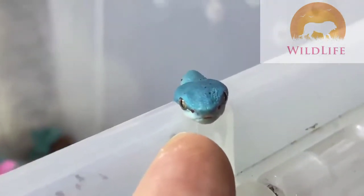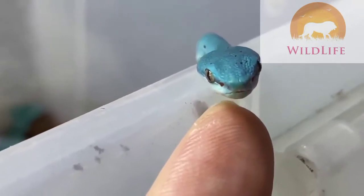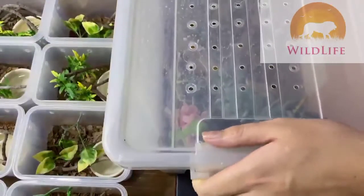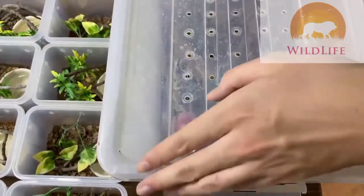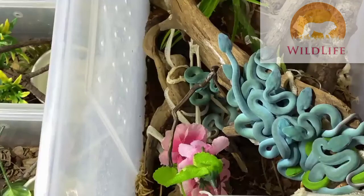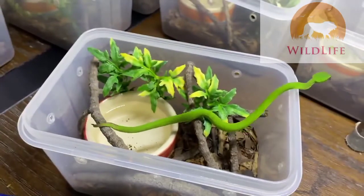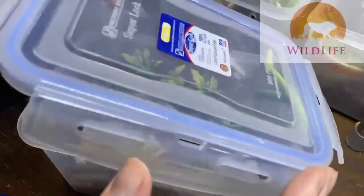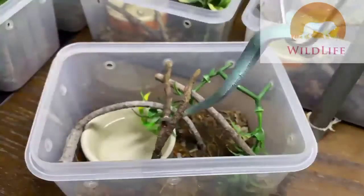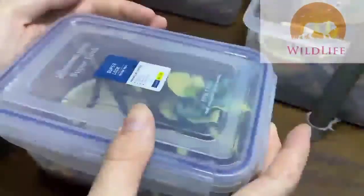I separated the mom back into her old enclosure and waited until the babies' first sheds, then separated them as well. Now comes the fun part: moving them one by one into their new homes. This can definitely be a long process requiring a lot of patience with these fragile babies. I get away with using these small boxes because baby vipers are ambush hunting predators — they sit and wait for a meal and then sleep, finding water occasionally, and everything else is basically trying not to get eaten by literally everything bigger than them.